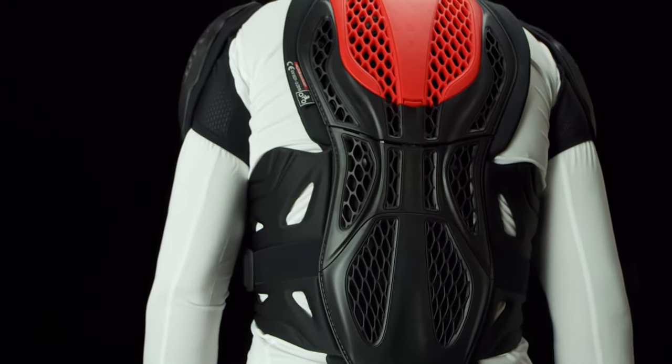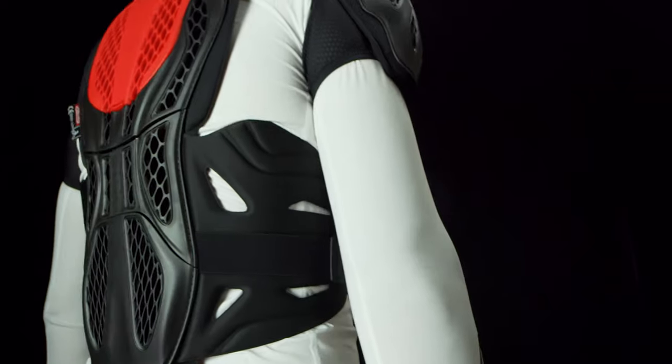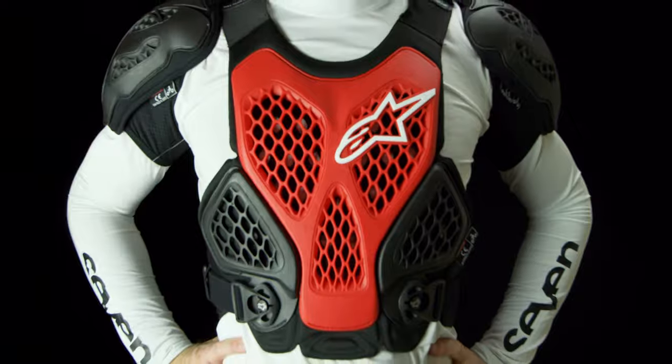I'm six foot tall and weigh 175 pounds. I'm wearing the medium-large option and can say with confidence this is one of the most comfortable and protective chest protectors on the market.